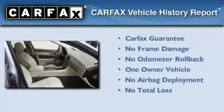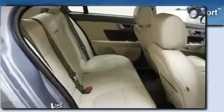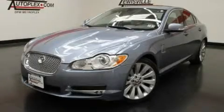This Jaguar has had only one owner, and it qualifies for the Carfax buyback guarantee. This vehicle is sure to sell fast. Call and arrange your test drive today.